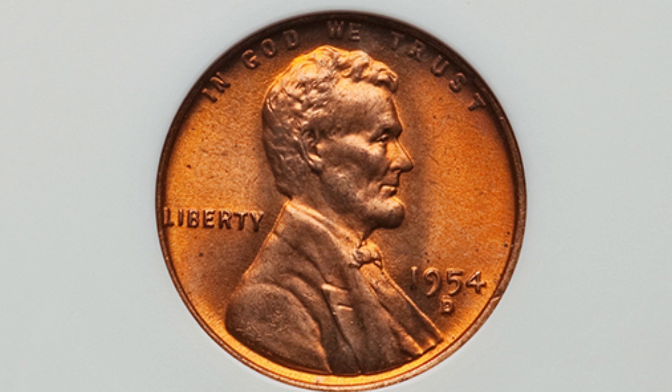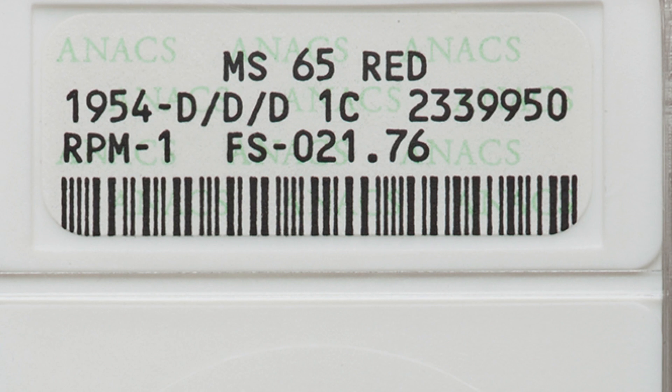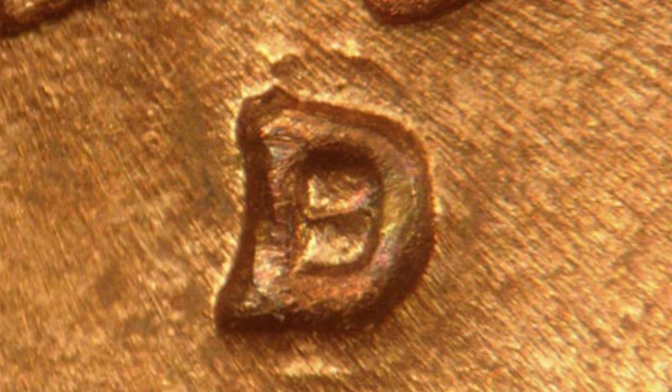Here is a 1954 D mint mark Lincoln cent with a re-punched mint mark, or RPM. This has a D over D over D — not just one D over a D. It's graded by Anacs at Mint State 65 and sold for $129 on Heritage Auctions. You can see one part of the D going through the middle, another at the top with that curved line, and then another D down at the bottom south of the D mint mark. So it's D over D over D.